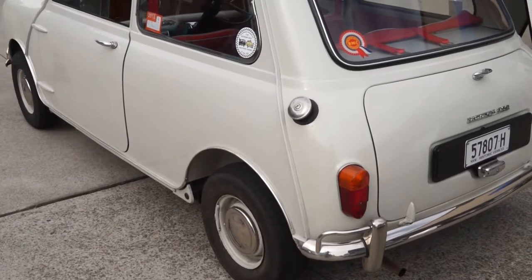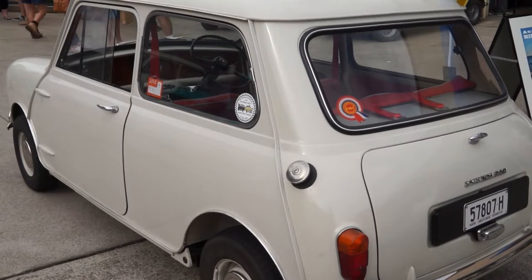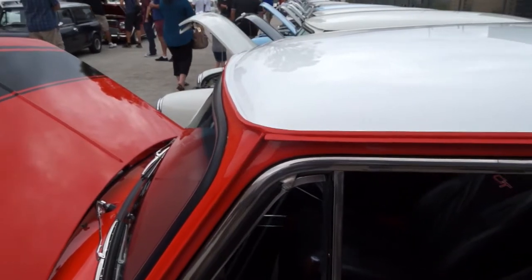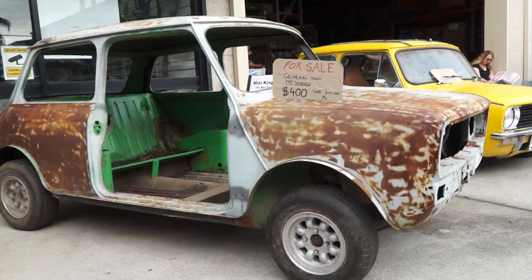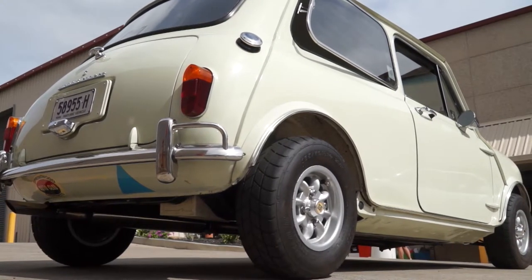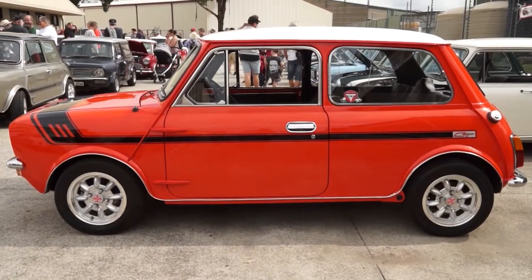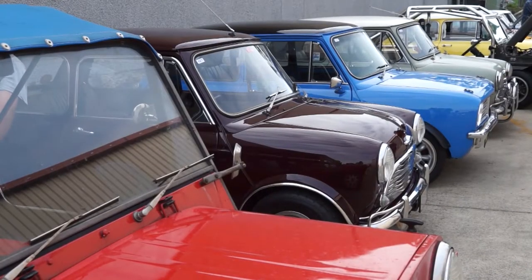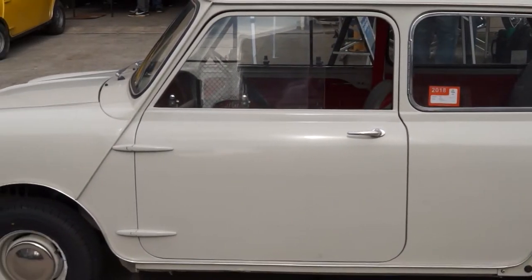The Mini project came about because of a fuel shortage caused by the 1956 Suez Crisis. Petrol was once again rationed in the UK, sales of large cars slumped, and the market for German bubble cars boomed. Some basic design requirements were laid down — the car was based on a box measuring ten feet by four by four feet, with passenger accommodation occupying six feet (1.8 metres) of that length. A total of over five million Minis were manufactured, with nearly 1.6 million sold in Britain.